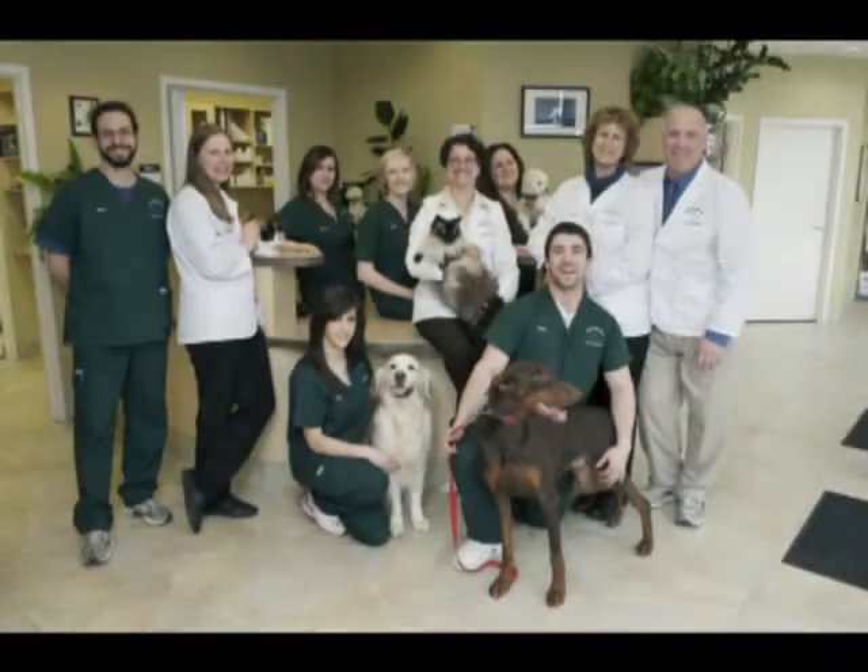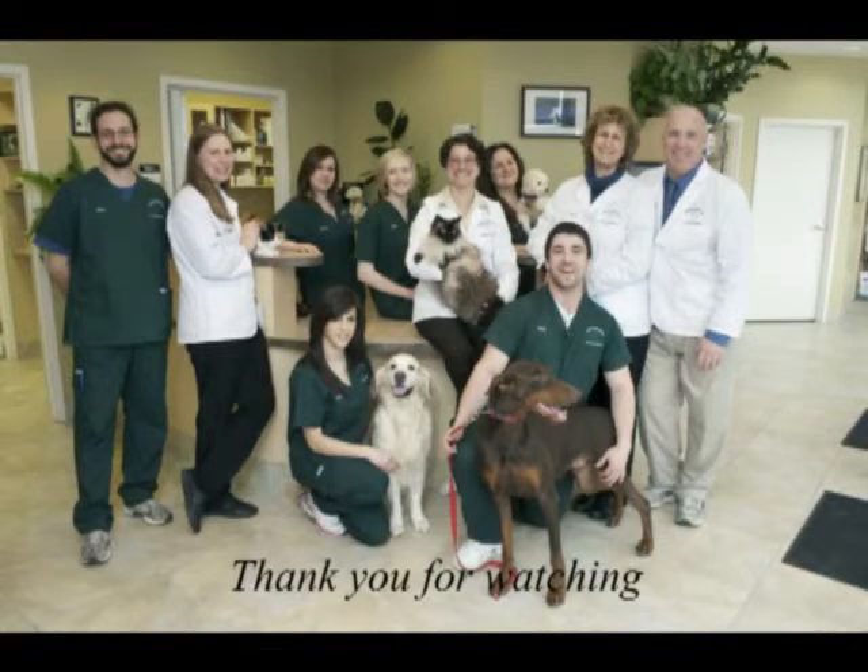Thank you for watching our video presentation. We hope you learned a little. Thank you.